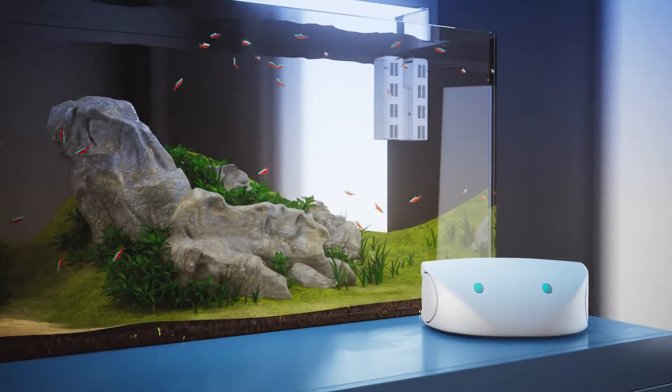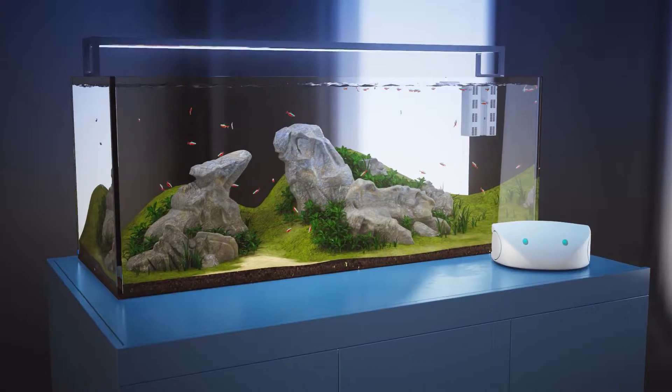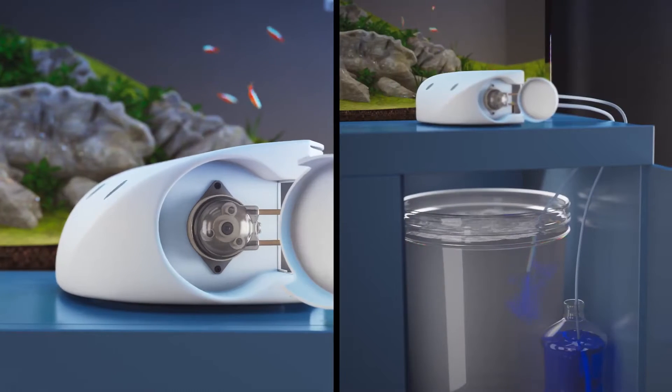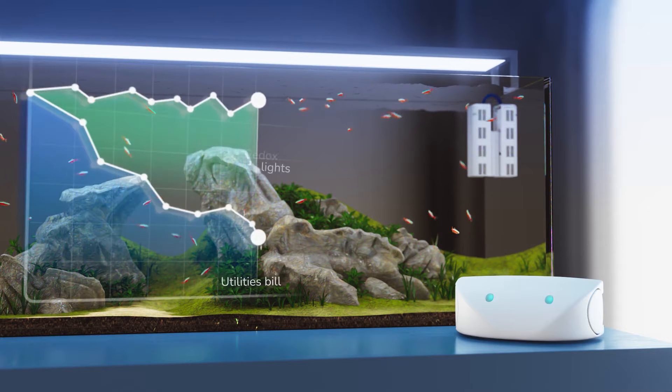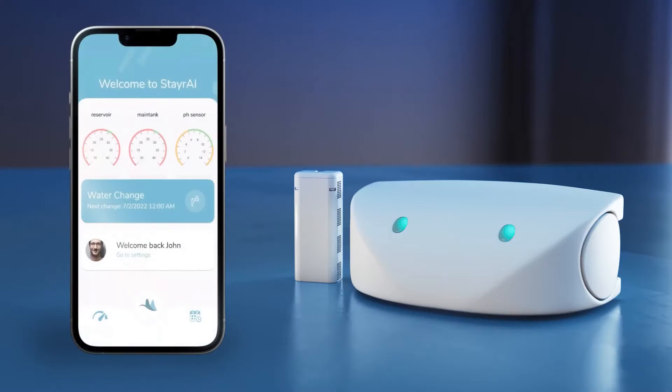This new smart aquarium can take care of your fish for you. Using AI, it can manage the tank's temperature, chemistry, lights, and water levels. It can also change the water when needed and can alert you if there are diseases in the water.